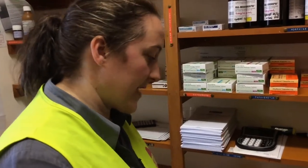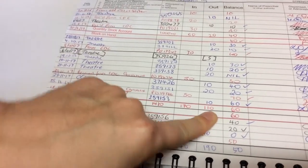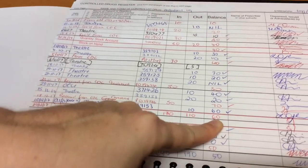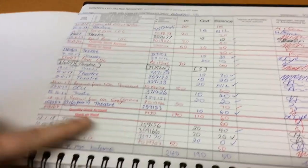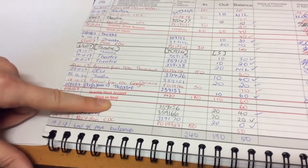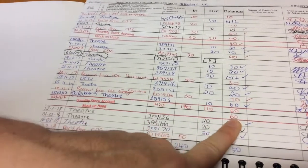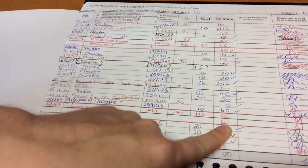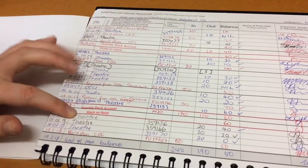We then need to ensure that this balances our register — it's kind of like accounting, but for drugs. We take our 170 injections received in, subtract the 110 that we've given out to the wards, and that gives us a total of 60 injections. This is what we should have left on hand in our stock. We then do a stock-on-hand count, which is a physical count — you look in your safe, count out the total number of ampoules, and it should balance to 60.